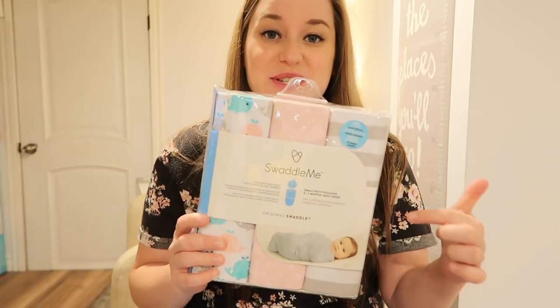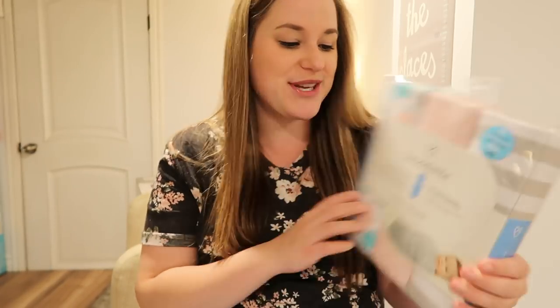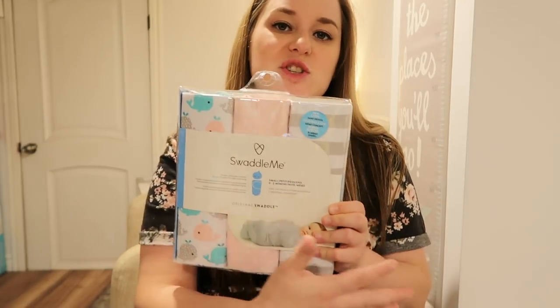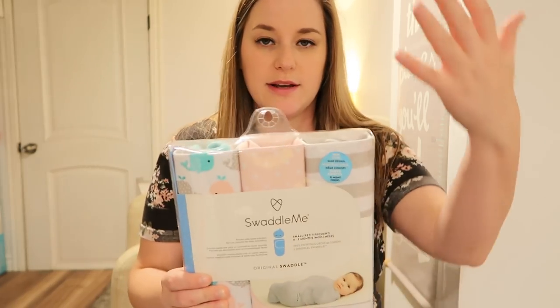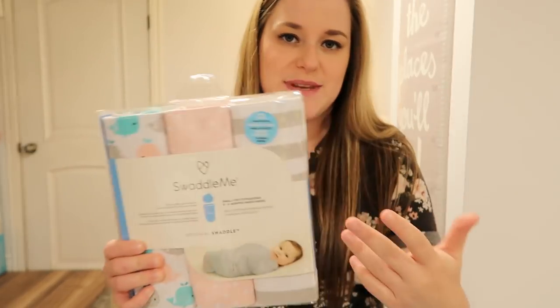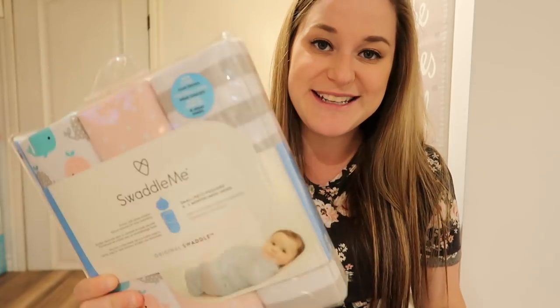I also put these little Swaddle Me's on my registry — I think they're so cute. These ones swaddle their arms in as well, so you don't have to actually fold the blanket yourself. I love the colors and the whales. I'm a little bit obsessed with whales — I kind of have a heart connection with them. I can't wait to put her in these.